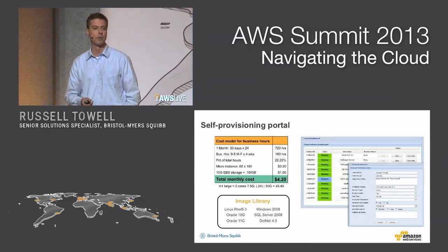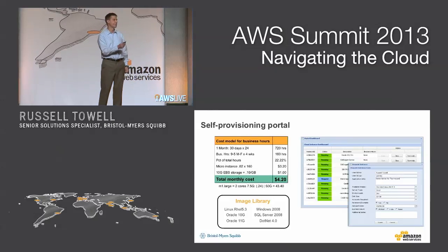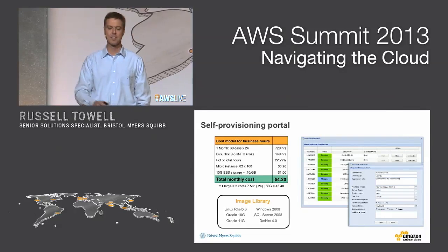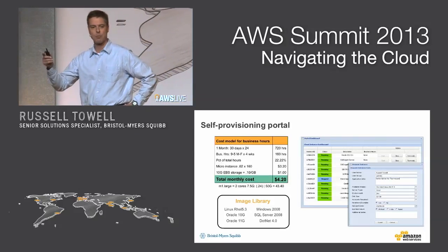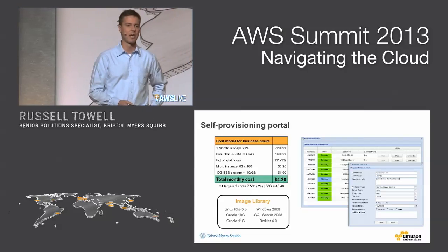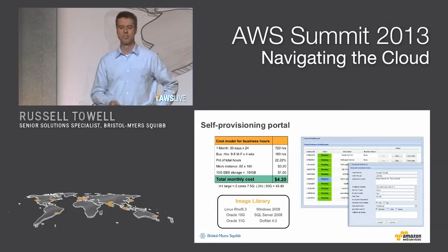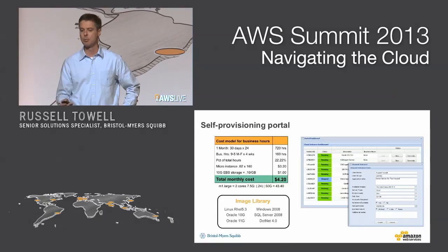The first thing that we build on top of this architecture is what we call a self-provisioning portal. You're going to log on, you're going to see a dashboard that's going to tell you the instances that you're the owner of. From the dashboard, you'll be able to start, stop, and terminate. We don't want our users just spinning up random server instances and leaving them running all day long, so we've adopted what we call a business hours cost model — Monday through Friday, 9 to 5, and turned off on the weekends. That's a very key piece to putting governance around this process and keeping our costs down.